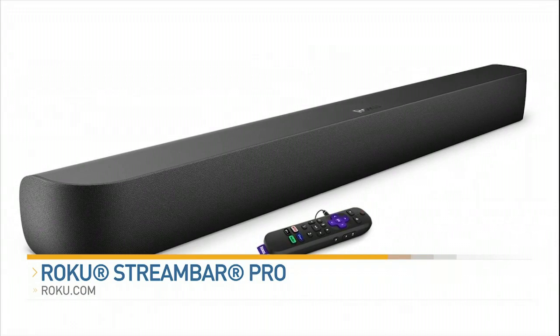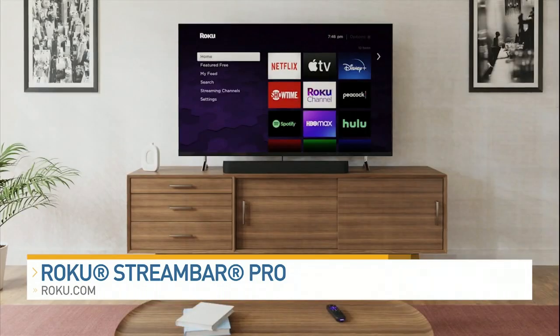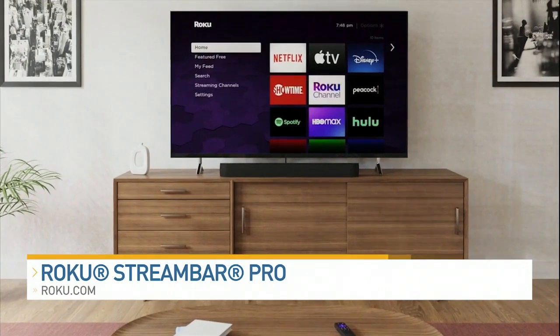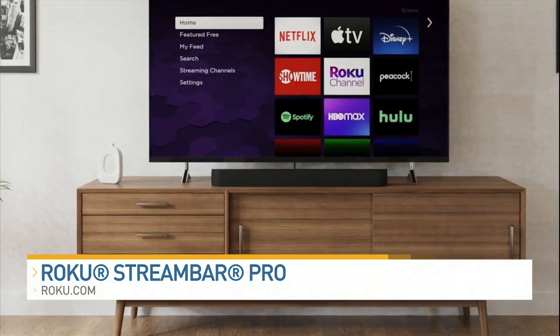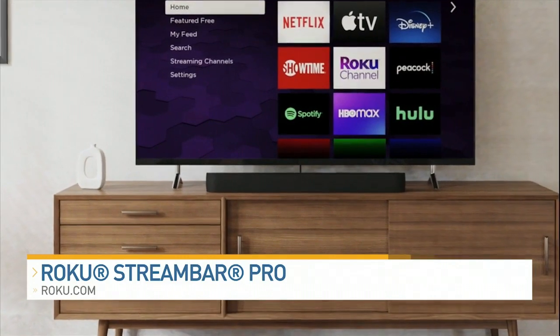If you're looking to upgrade your home entertainment system, this is really cool — this is the Roku Stream Bar Pro. This is a two-in-one streaming player and a sound bar for under $180. Both of these are really great for ease but also value.